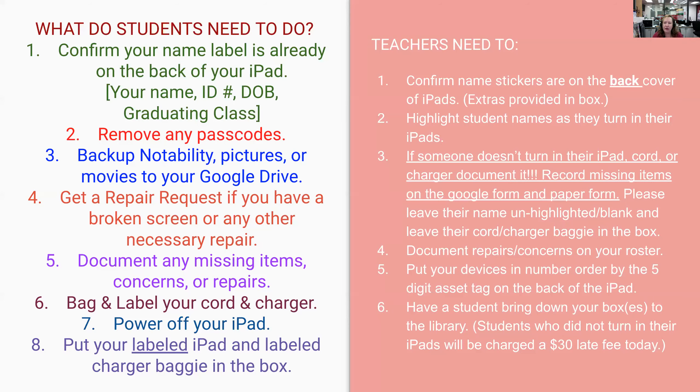I created this page so you can leave it on a screen while you're getting stuff ready. This side tells students what they need to do, and this side tells teachers what's going on. Quick review: leave your name label on it because that's what we're going to use to sort them. Remove any passcodes. Take a minute and back up your Notability so you have your notes. Back up any pictures, movies, and artwork to your Google Drive.